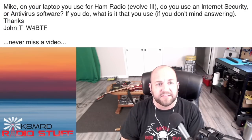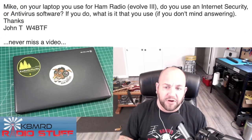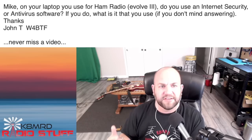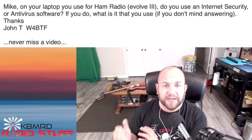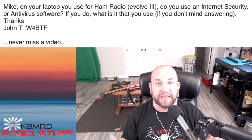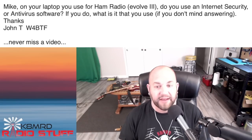This viewer is asking: Mike, on your laptop you use for ham radio — the Evolve 3, the coveted $60 laptop — do you use any internet security or antivirus software? If you do, what is it that you use? Short answer: no, I don't use anything.